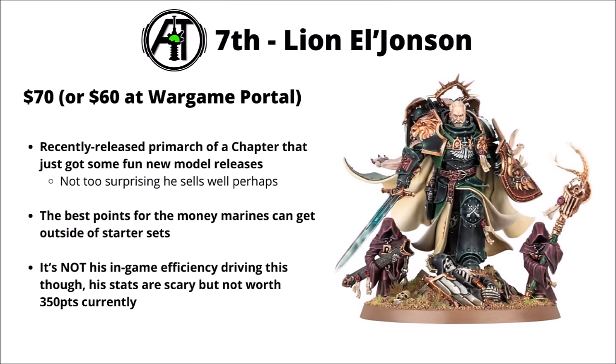In 7th, we've got the Primarch of the First Legion — Lion El'Jonson. He certainly made a splash when he was released at the end of 9th, and with big renewed interest in Dark Angels over the last few months, a few people are looking to pick up the Primarch to lead the force. In terms of points-per-dollar invested, it's one of the best places Space Marines can spend money, alongside Guilliman, to get points on the board cheaply. His stats are scary on an individual level, but not really worth 350 points for what he brings to the table in competitive.